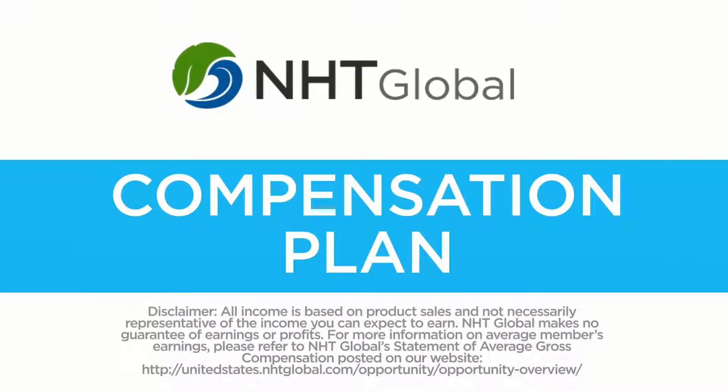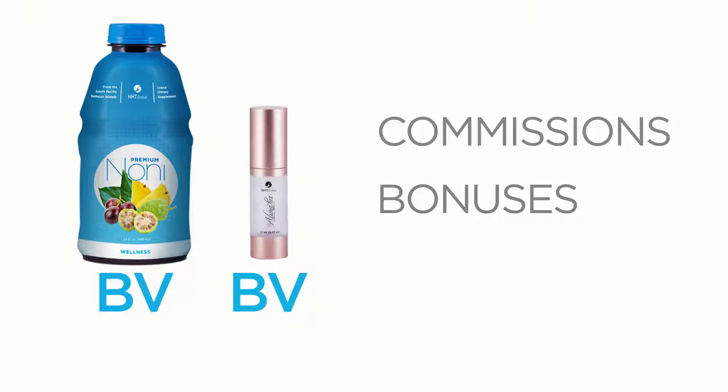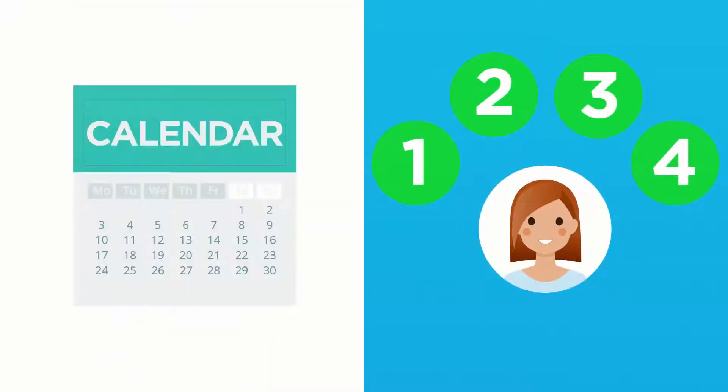NHT Global's Compensation Plan is based on the accumulation of BV, or bonus volume — the point value assigned to each product used to calculate your commissions, bonuses, and ranking. There are four ways to earn with NHT Global, and our members are paid weekly.